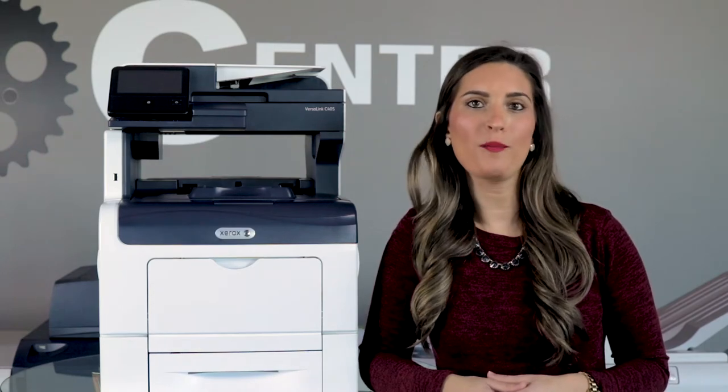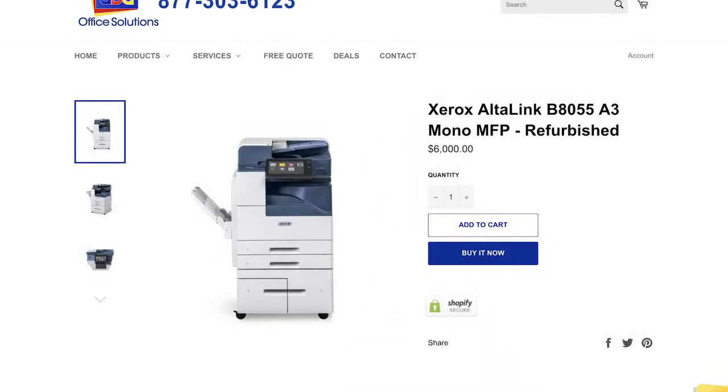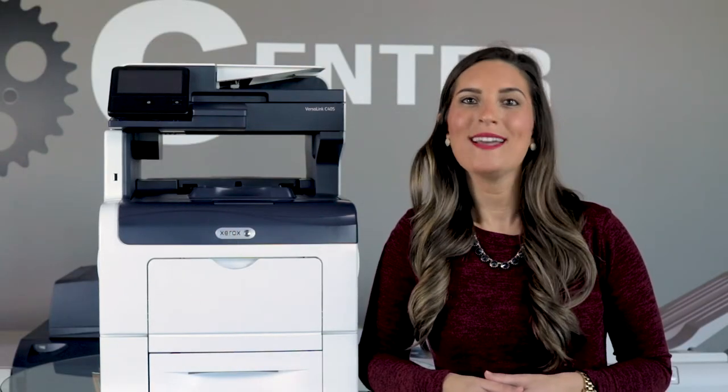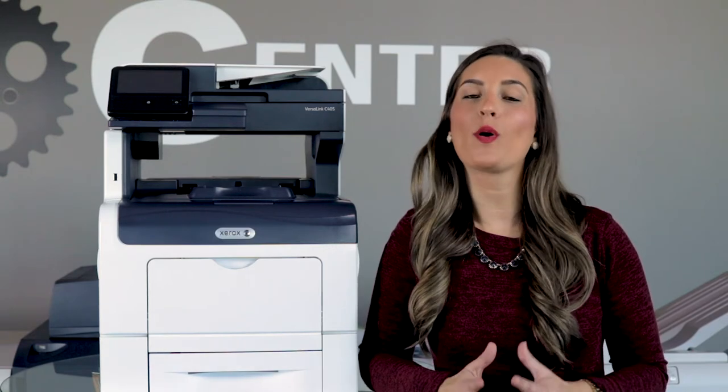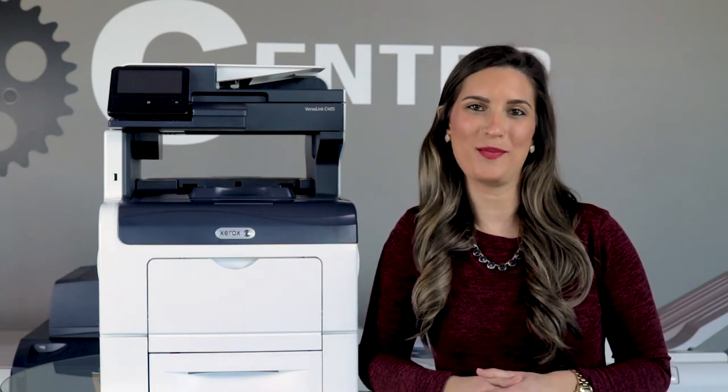Sure, you can sift through pages online looking for an older, cheaper model, but a refurbished one is easier to find and provides you with more options later down the road. Stick around and let me tell you the four best steps to ensuring your refurbished office copier is the best purchase for your business.